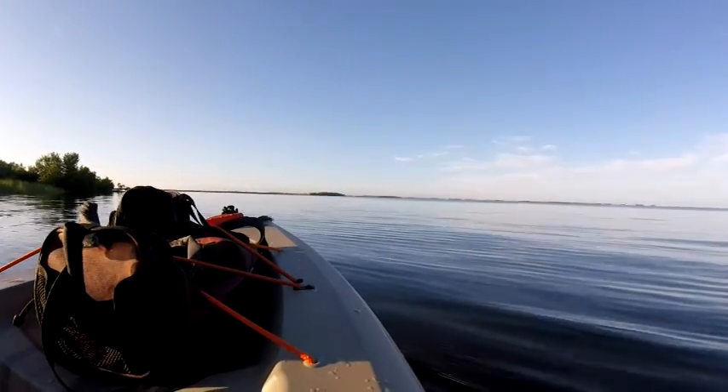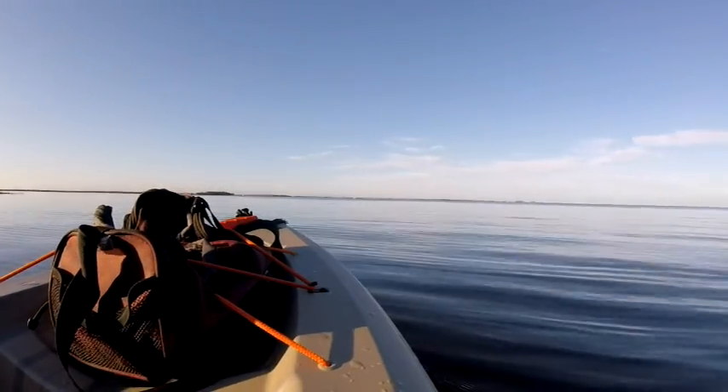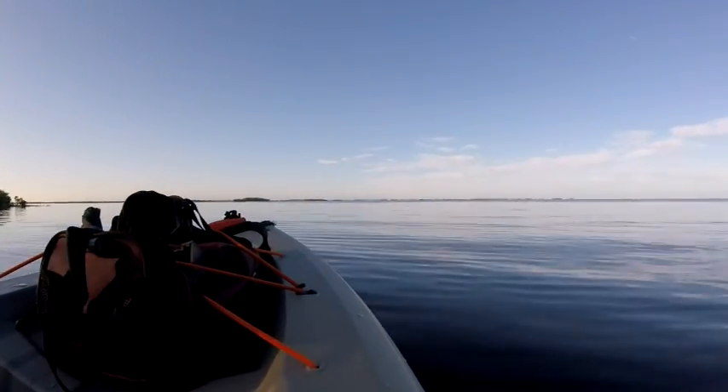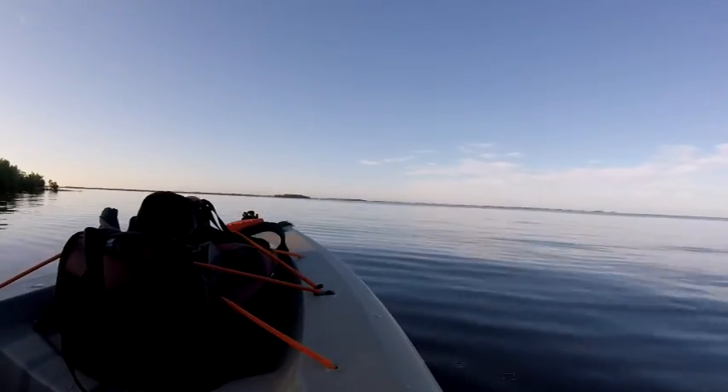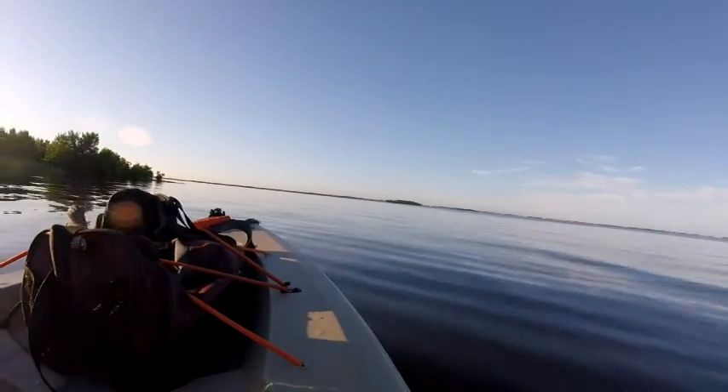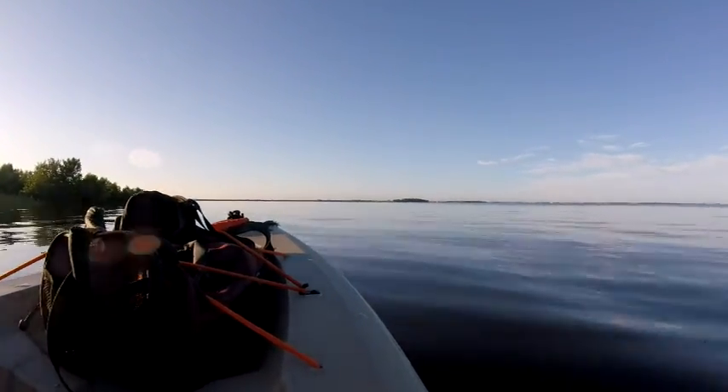Now I'm out at Fort Island Trail Beach with the river on a beautiful Saturday morning. The tide is high right now, and the fish is supposed to be good right now. Let's see how the day goes.